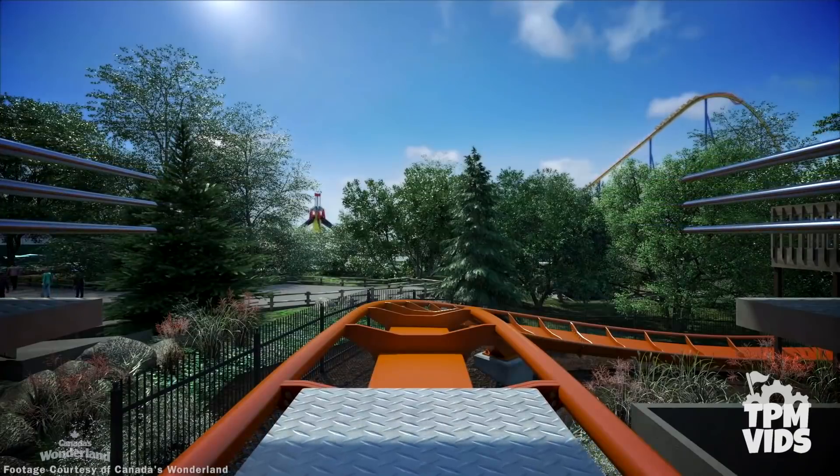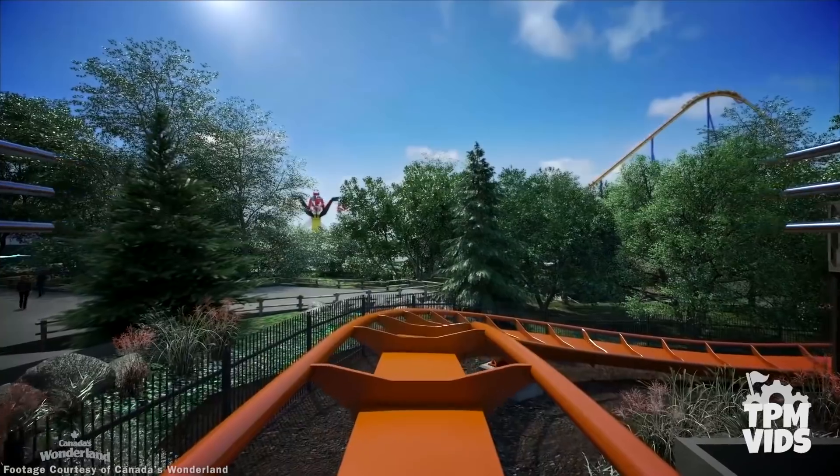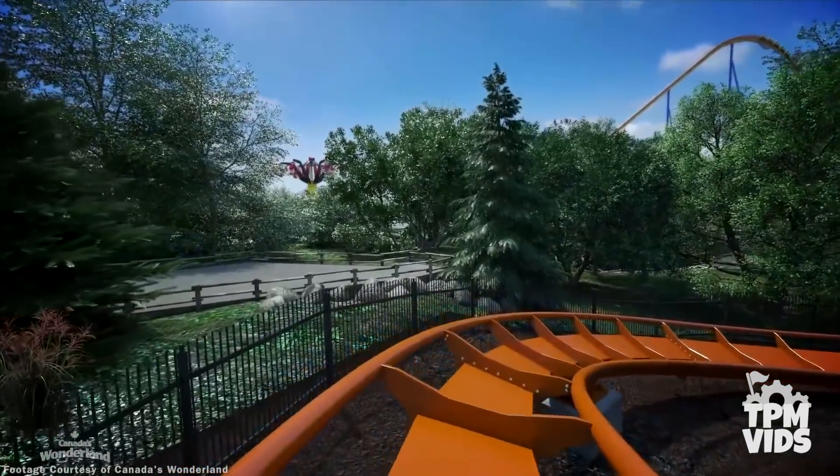There are a lot of exciting things coming, so sit back and take a look at this POV mockup of the B&M Dive Coaster Yukon Striker at Canada's Wonderland.